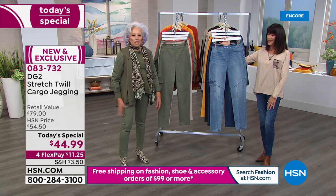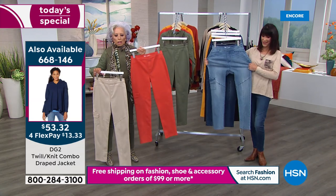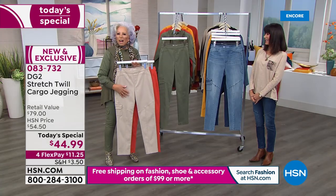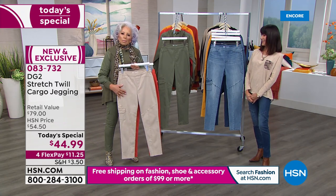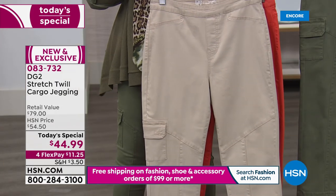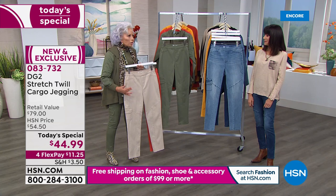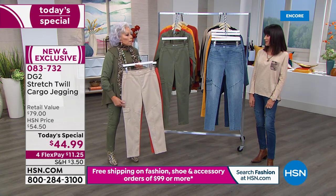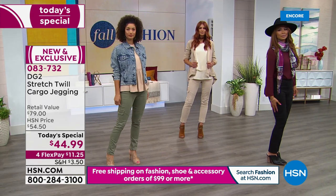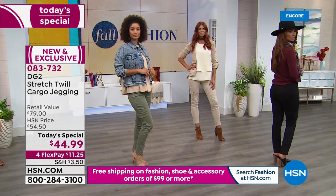The next day was my birthday — last Sunday. I said I'm going out to a really young, trendy restaurant; I'm going to wear the cargo jegging again. I put it with a navy blue blazer, simple navy blue and white striped t-shirt, little white fashion tennis shoes. I cannot tell you the amount of young girls in that mobbed restaurant who came up to me and said, 'These are so different from a cargo jean — they're so sleek. Where did you get them?' HSN DG2.